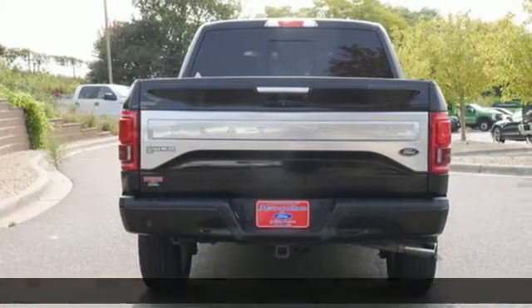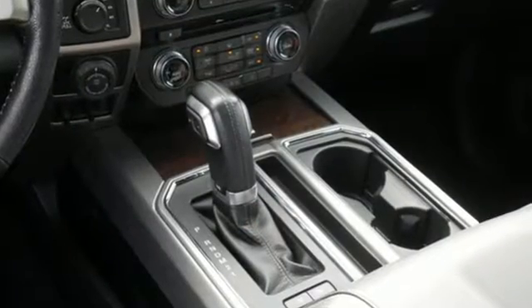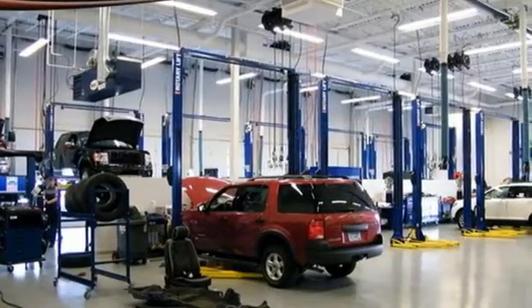Features include twin-turbo V6 engine, four-wheel drive, automatic transmission, trailer hitch receiver, integrated navigation system, and Wi-Fi hotspot.